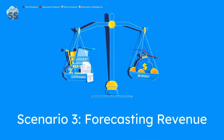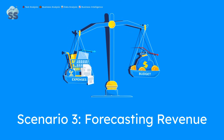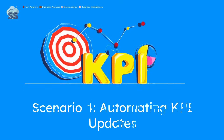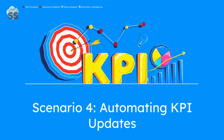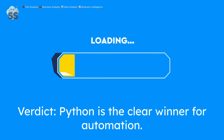Scenario 3: Forecasting revenue. Excel can use basic trendlines, but advanced forecasting is limited. Python's tools like Prophet offer more power for accurate predictions, allowing model evaluations and updates. Scenario 4: Automating weekly KPI updates. Excel involves copy-pasting and refreshing, increasing error risks. Python automates this process entirely — no manual work required after setup.